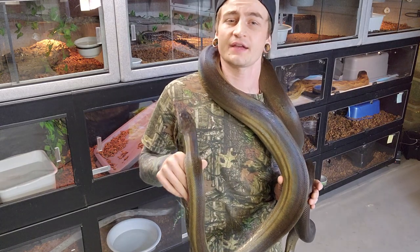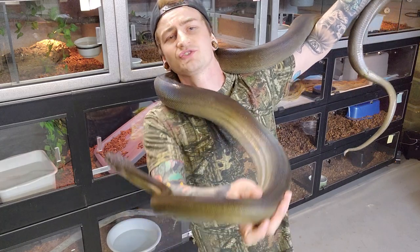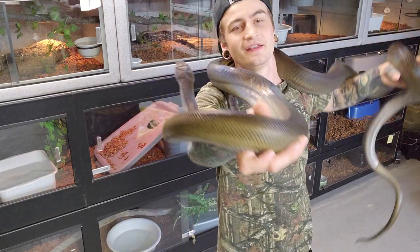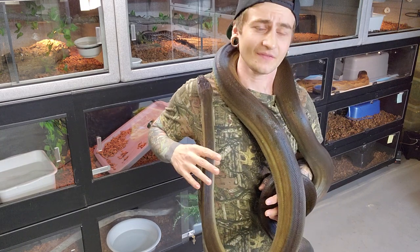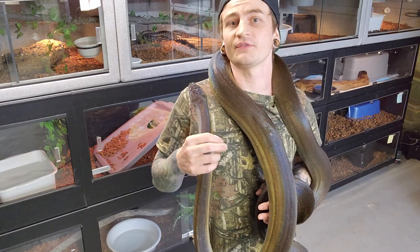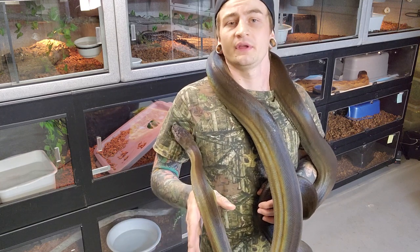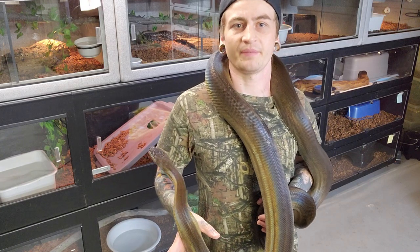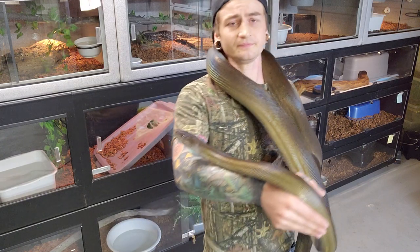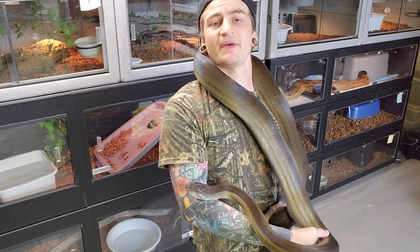Even last year I tried to breed these guys. I was raising up my male to a suitable size because I didn't want him to get eaten. And I thought I actually had it — they were copulating every day for two, three months. The female went off food, she had massive follicles bigger than chicken eggs, and she was laying upside down, inverted every day, basking.